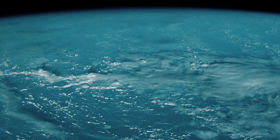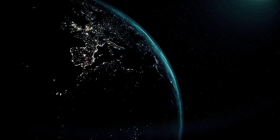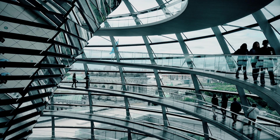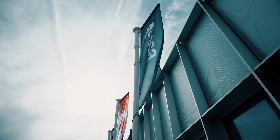The Sentinel satellites are part of Copernicus, the Earth observation component of the EU Space Programme. Copernicus is managed by the European Commission and is funded by the EU with a partial contribution of the European Space Agency, ESA.